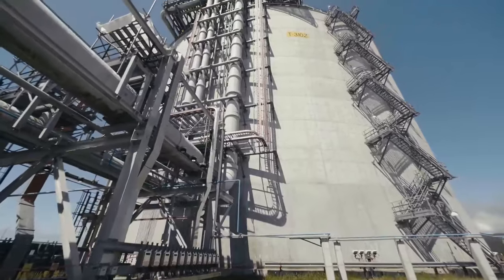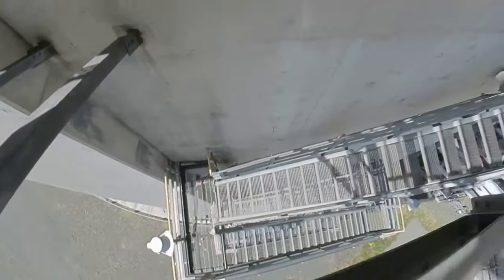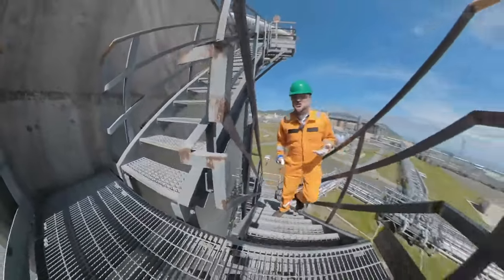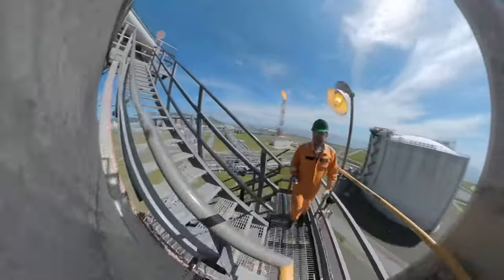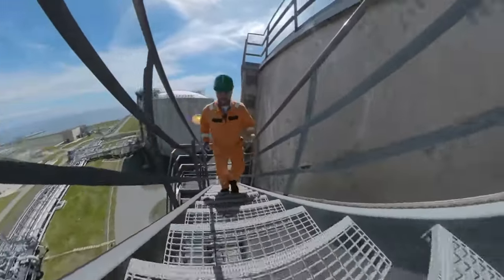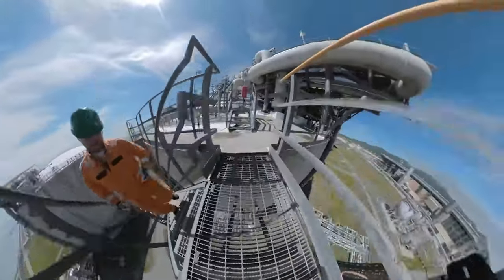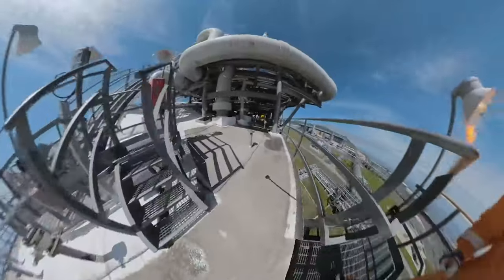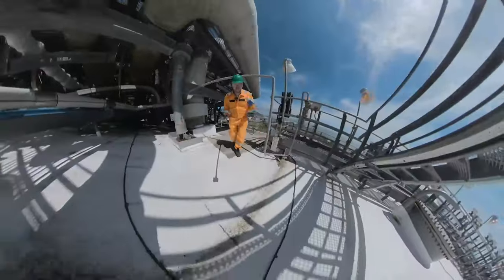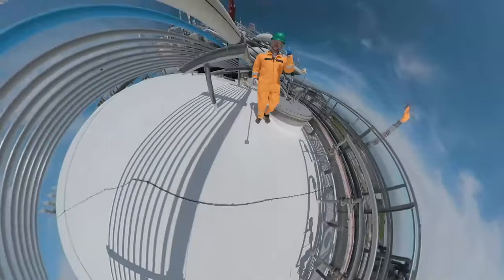These are, in fact, giant thermoses. To perceive their true size, you need to climb them — and then you feel how colossal they are when you are walking on top of a 100,000 cubic meter tank. Yes, this is certainly a tremendous thing.